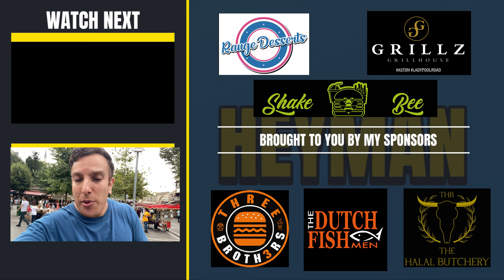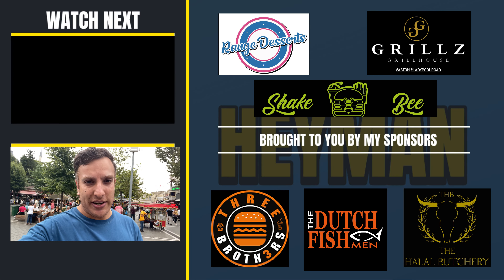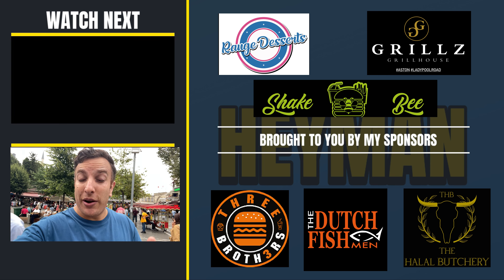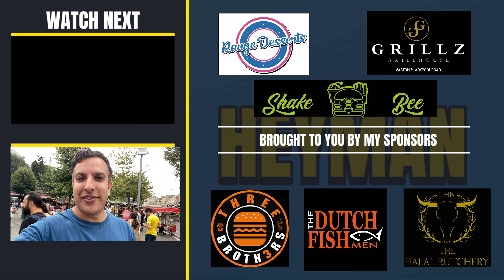I'd suggest coming at about 4pm — I'm here just gone six and a lot of places are closing. Get here by four and you'll be set. I think I'm going to save myself for Hafiz Mustafa. Please subscribe if you want to see that review. I've got a ton of Istanbul and international content coming, so like, share, and subscribe — that really helps the channel. I'll see you all in the next video.